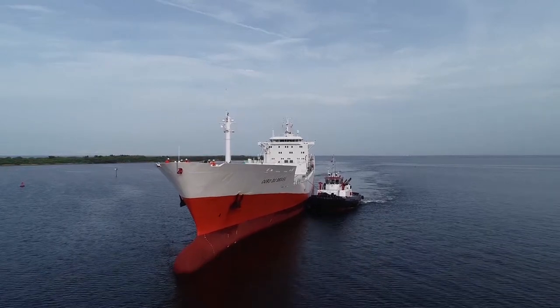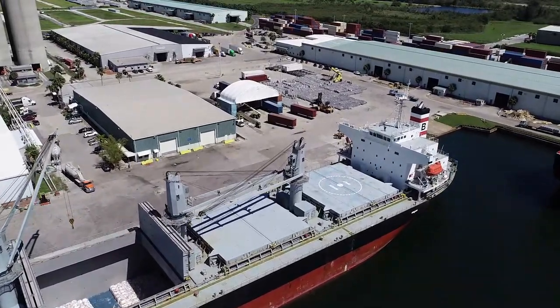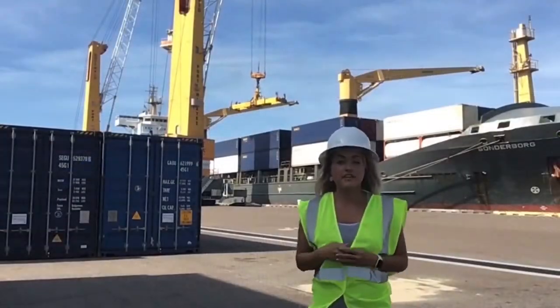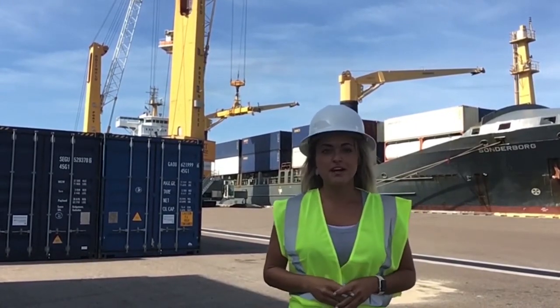Port Manatee is known for receiving a diverse mix of cargo. We handle a variety of containerized, bulk, break bulk, and other types. Several of you asked what our major imports are. To start off, let's explain the different types of cargo. Often bulk and break bulk get used interchangeably, but it's important to know the difference. We're going to break it down for you.